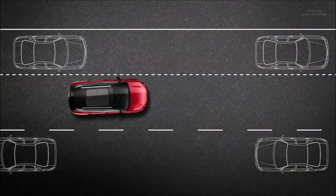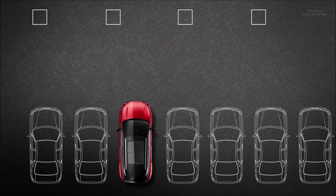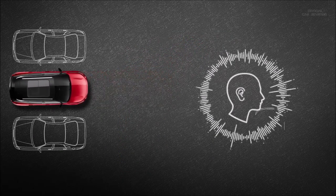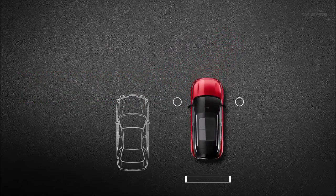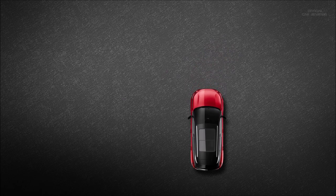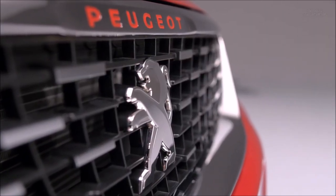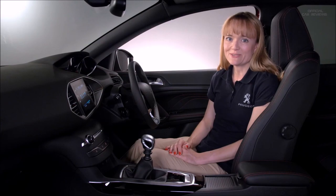Parking on a busy road where quick manoeuvres are required. Parking in tight car parks. Parking when there are people talking to you in the car or kids demanding your attention. Parking when the objects around you are themselves moving. Or parking in tight areas next to low walls or bollards. It doesn't take much to lose concentration. Front and rear parking sensors ensure that even with small lapses of concentration, we can still park safely.